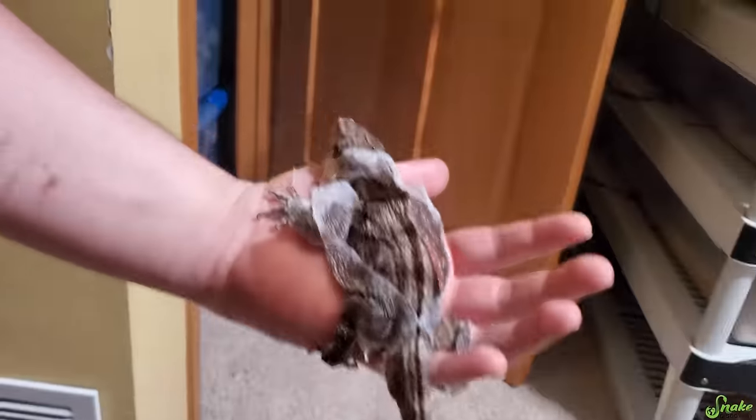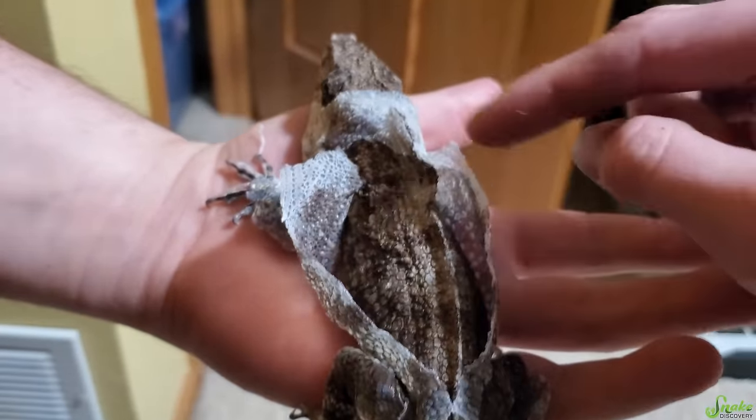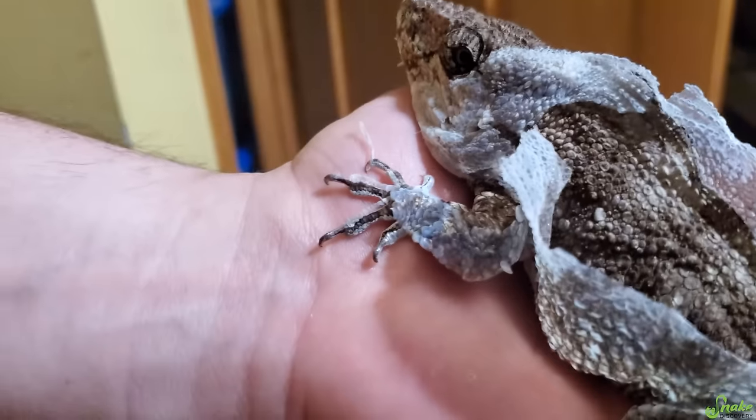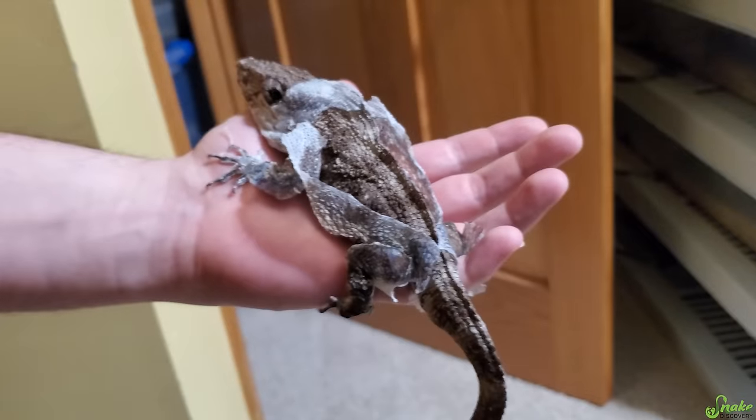We also have an exploding false chameleon. Look at that! I love how these guys shed — from top down, it splits right down the middle. And he's even got little pajamas on. We've got the gloves! He looks so angry. Sorry you're going through that right now, dude.